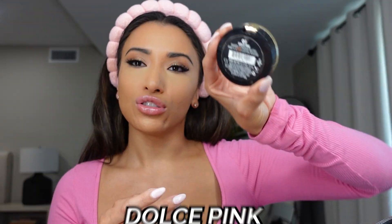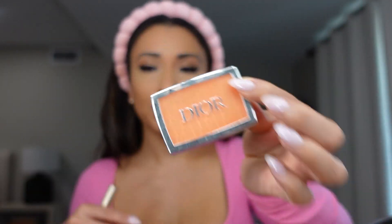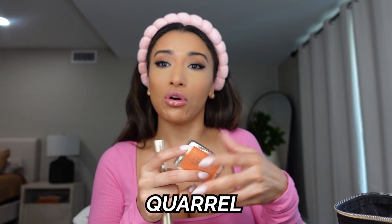Now we're going to do blush. My go-to is Milani in the color Rose de Oro, and I like to mix it with my Dolce Pink. It's just a pretty bronzy golden look. Another one I really like is this Dior one — it's super cute, very coral. I don't know what it's called but it says coral. We're going to mix these two and put it on the apples of our cheeks. I can never get enough of blush — it just really brings your face alive. I looked so pale like a ghost right before this, and now I look somewhat put together because of the blush. It really gives you some color.